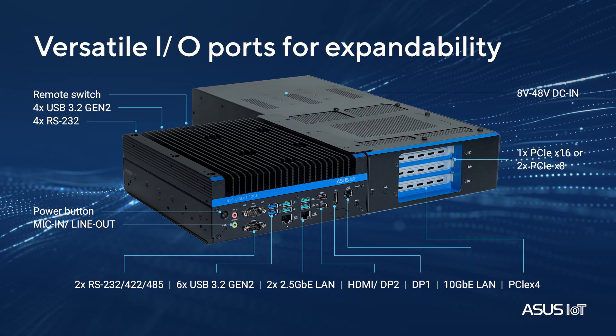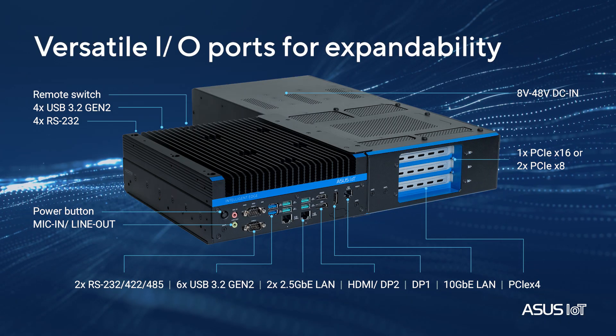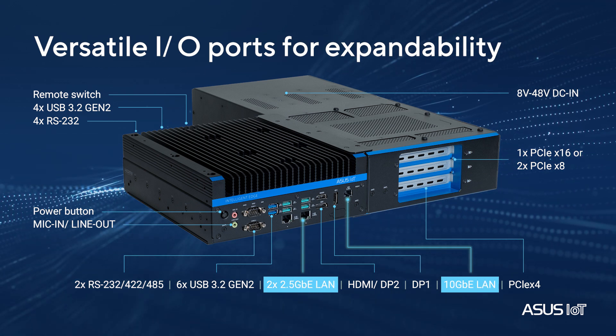You can connect anywhere with rich I/O, including multiple USB, high-speed Ethernet ports, and serial interfaces.